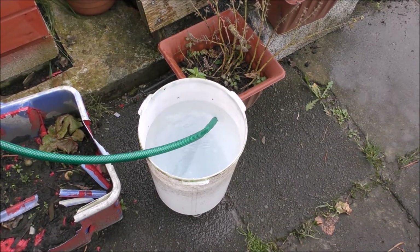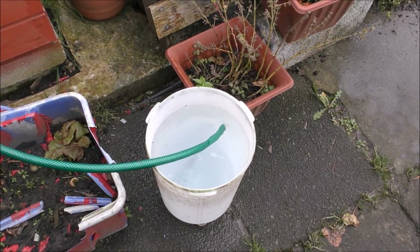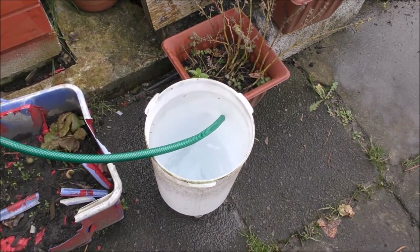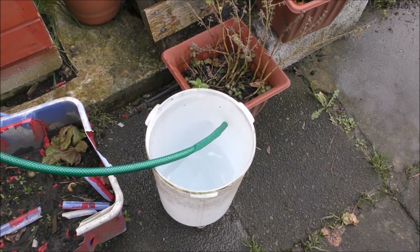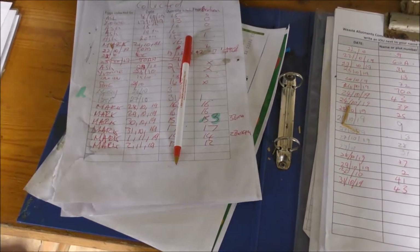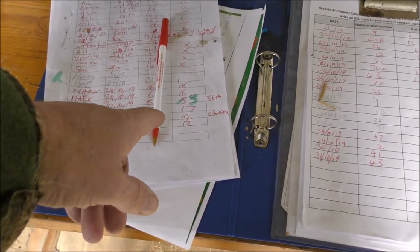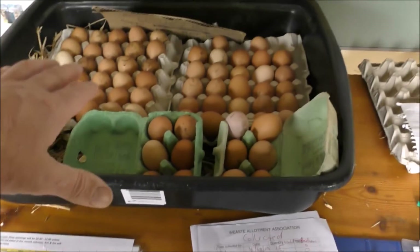I've got to go back in, collect the eggs, and put them in the book. Then wait for someone to turn up who's handing the keys back in - only then will I be able to go onto my plot. I've been doing the egg records for the last six days because everyone else has been doing other things. The eggs are up and down - 17, 14, 12 - that's because they're starting to moult.